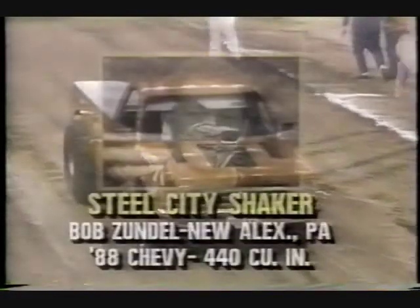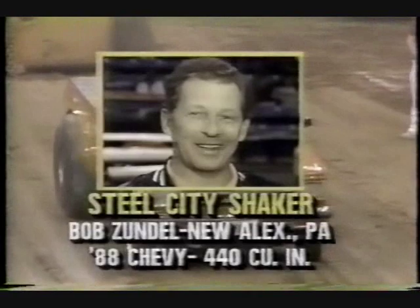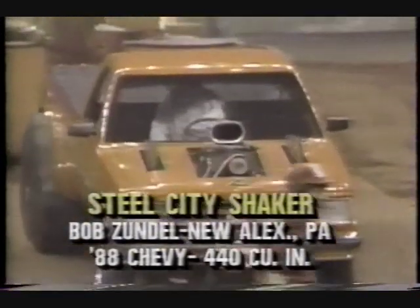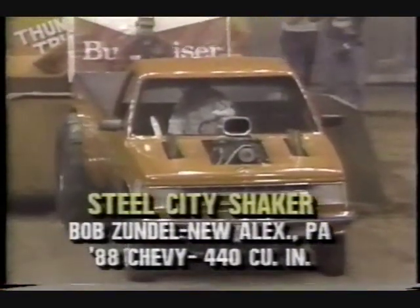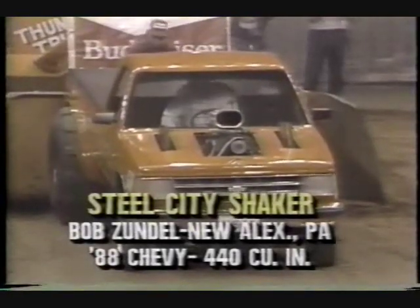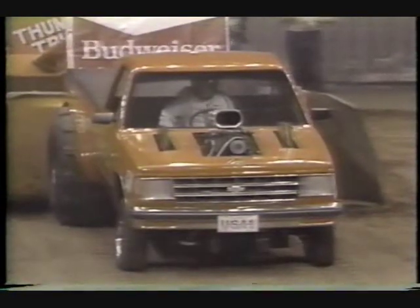Our last competitor here in round one, a man who also needs to get into the full pole by going 130 feet, is Bob Zundel from New Alexandria, PA. And as you might expect, Steel City Shaker means he lives definitely close to Pittsburgh. He's got an 88 Chevy with 440 under the hood. Bob Zundel runs a farm machinery repair shop in New Alexandria, Pennsylvania.